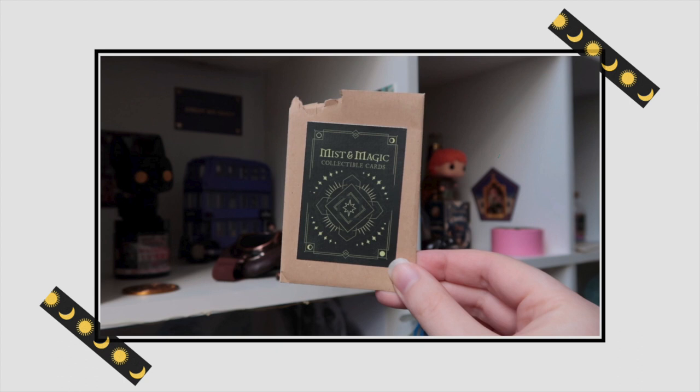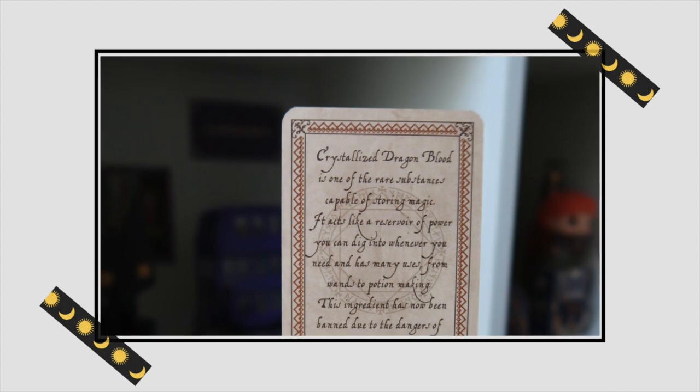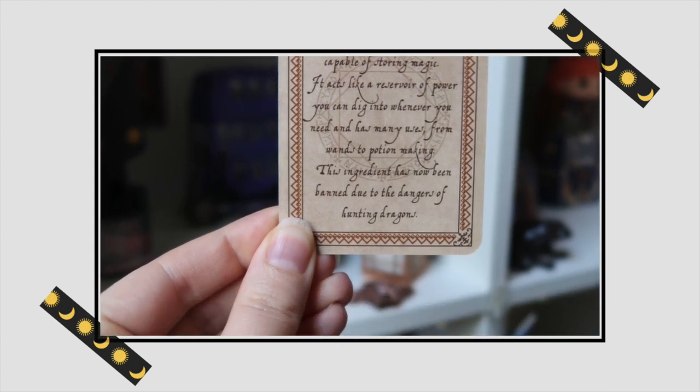Next is a little paper bag with collectible cards — I love these! First up: 'Crystallized Dragon Blood — one of the rare substances capable of storing magic, acts like a reservoir of power with uses from wands to potion making. This ingredient has now been banned due to the dangers of hunting dragons.' We also have Wolfsbane — Aconitum lycoctonum — and Basilisk Venom with beautiful green foiling. I'll give you a close-up so you can read them yourself. It reminds me of Pokémon cards as a kid — I feel like we need a card binder for these!